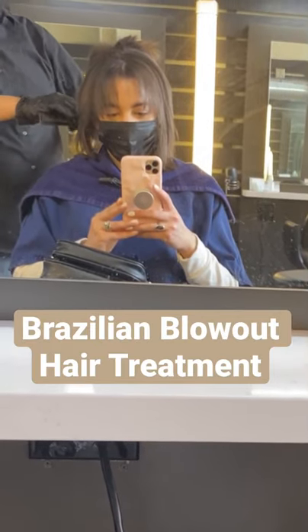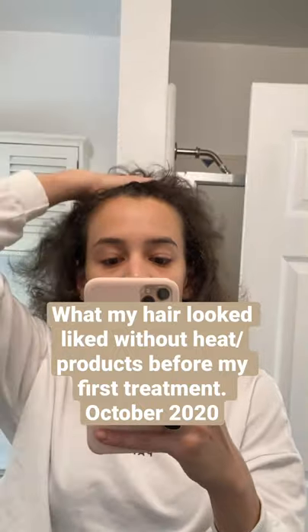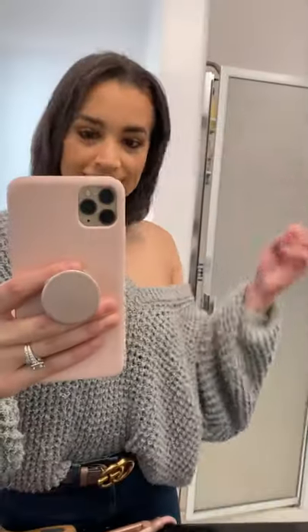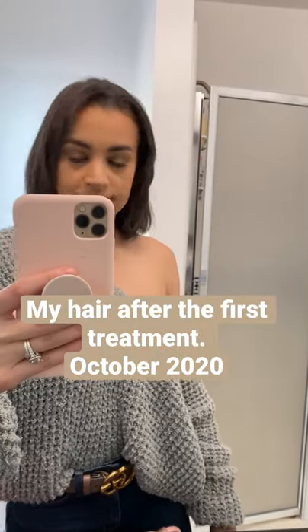The best thing I've done for my hair in the last year is get a Brazilian blowout. This is what my hair looked like back in October before my first treatment — lots of damage, lots of breakage from years of heat styling. And then this is after my first treatment. It looks so much healthier and shinier.